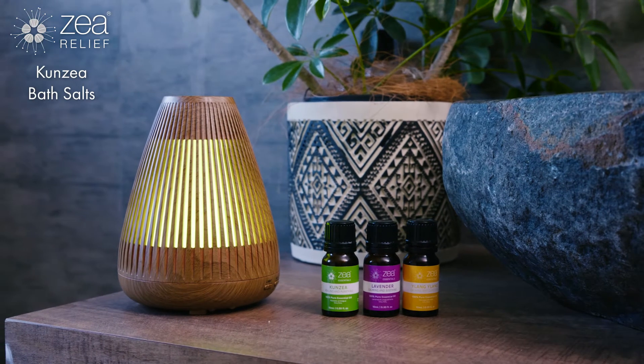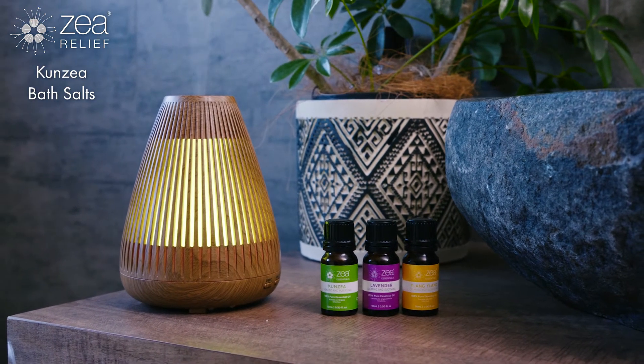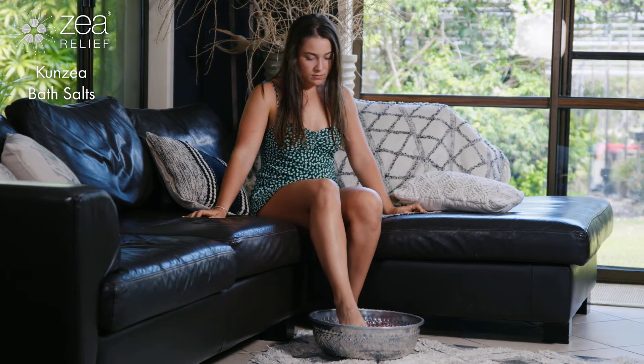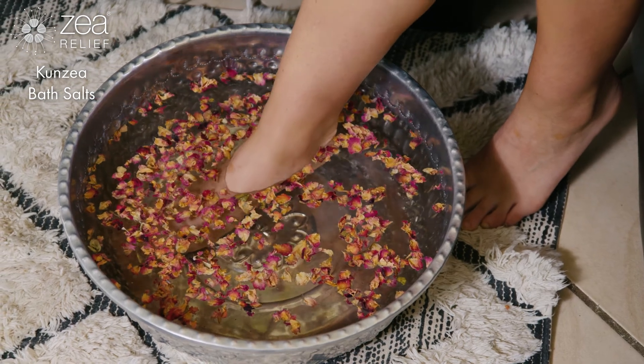The combination of Kunzea, Lavender, Ylang Ylang and Magnesium gives our bath salts a relaxing and rejuvenating aroma that will help to relax the body, de-stress and unwind.